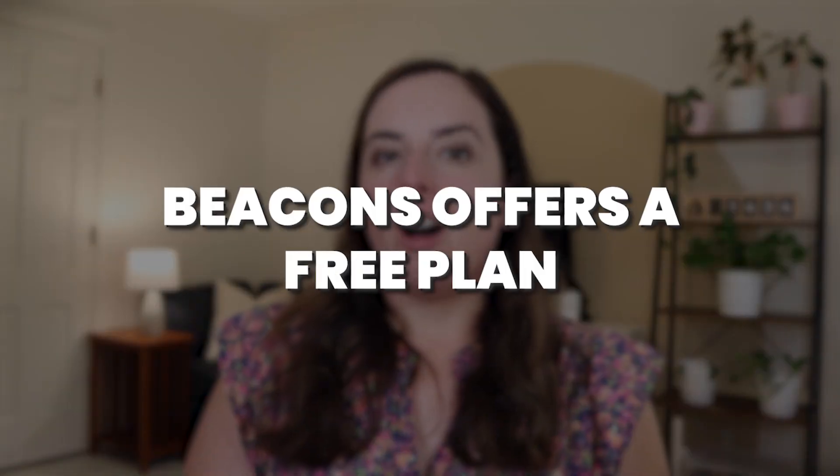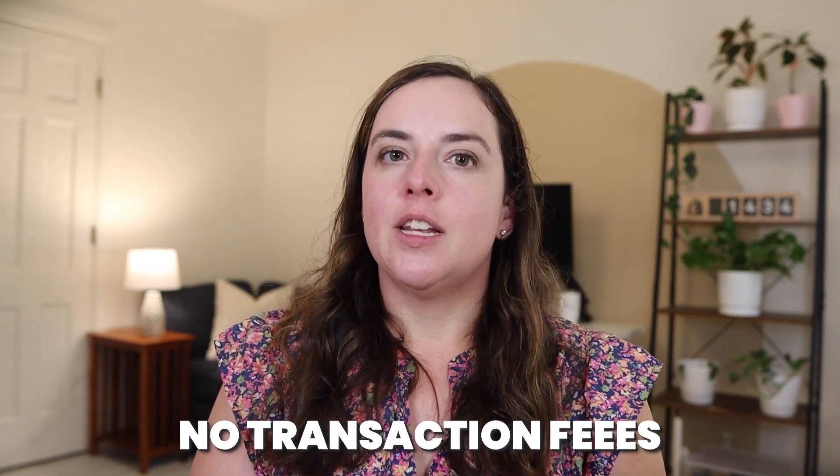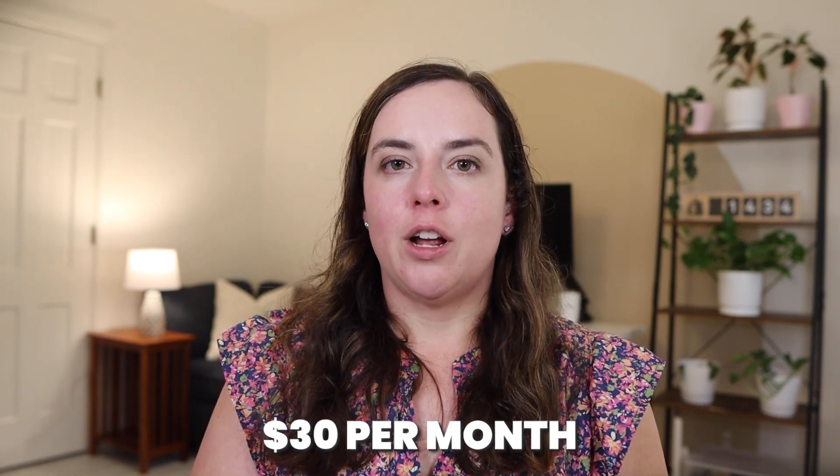The key takeaway is that Beacons offers a free plan, so if you absolutely have no money and you need to get started, you can use Beacons' free plan for beginners. But if you are successful, you'll need to quickly upgrade to the higher paid plans, which makes them very comparable to Stan Store. Stan Store does not have a free plan, but they do not charge any transaction fees, whereas Beacons charges a 9% fee on the lower plans. So if you're selling and it's working, it's definitely worth upgrading to either option at the $30 per month level.